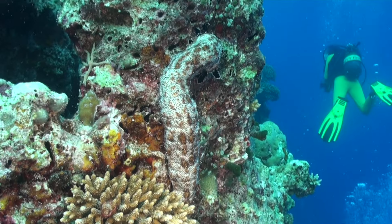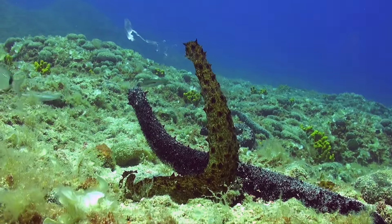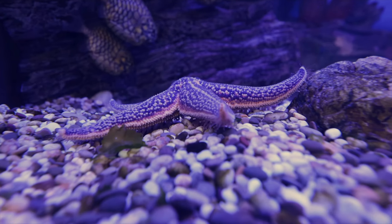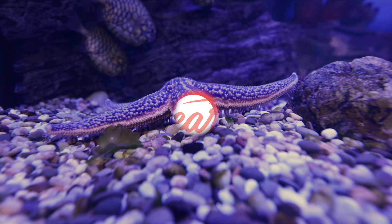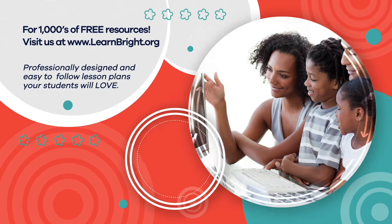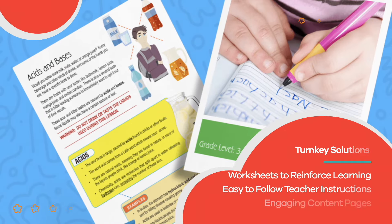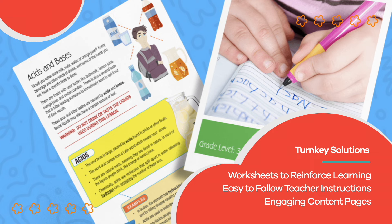Echinoderms are a cool group of creatures with super interesting features. The next time you see a starfish, you can point out all of the fun characteristics you have learned about today. Hope you had fun learning with us! Visit us at learnbright.org for thousands of free resources and turnkey solutions for teachers and homeschoolers.